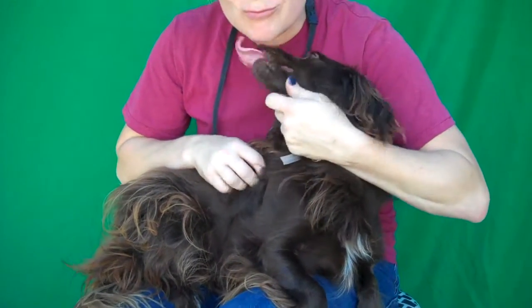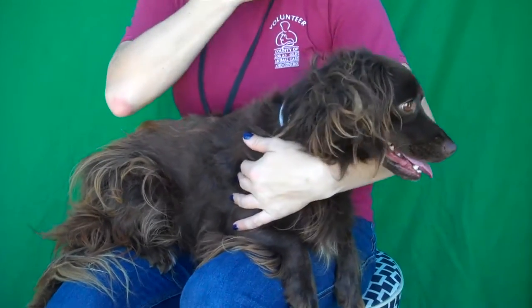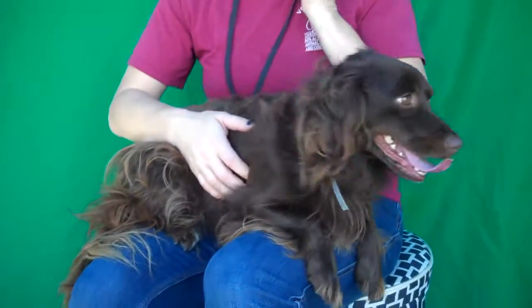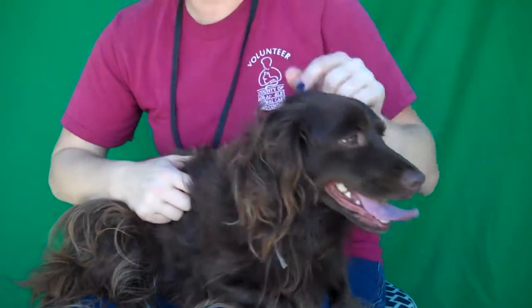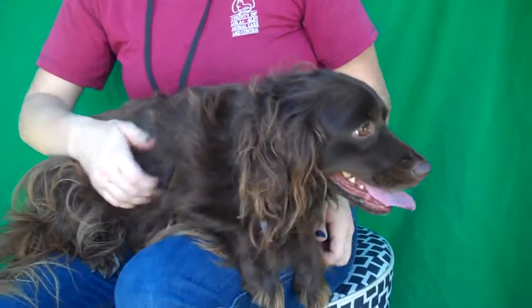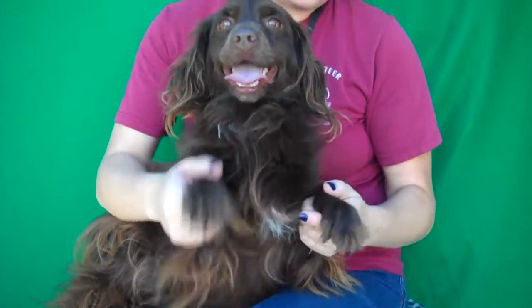Look at this kissy girl — this is Cocoa Puff, ID number 849-82322. She is a Dachshund-Spaniel mix with a beautiful wavy coat and chocolate color. She's about two years old, very young, and she's an owner surrender as of August 11th.